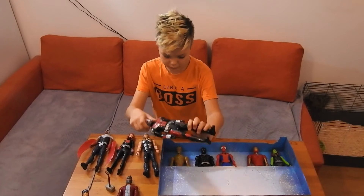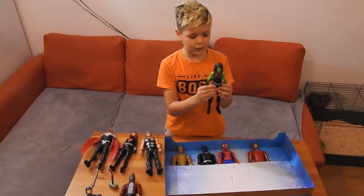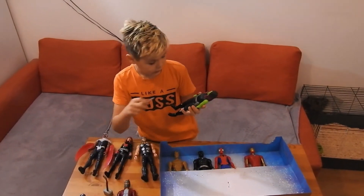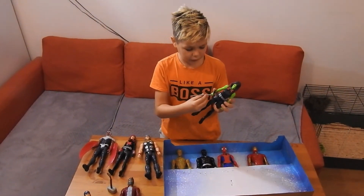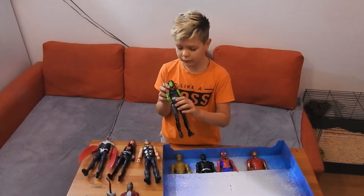Let's move on to Gamora. Gamora is special because she has really good weapons — this sword makes her special because she could do anything with it and take down a lot of people with it.